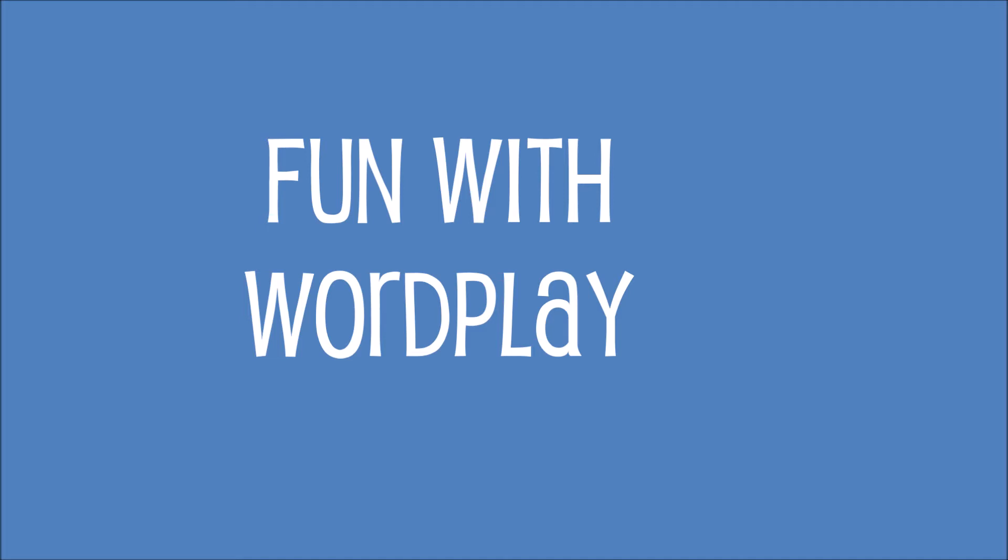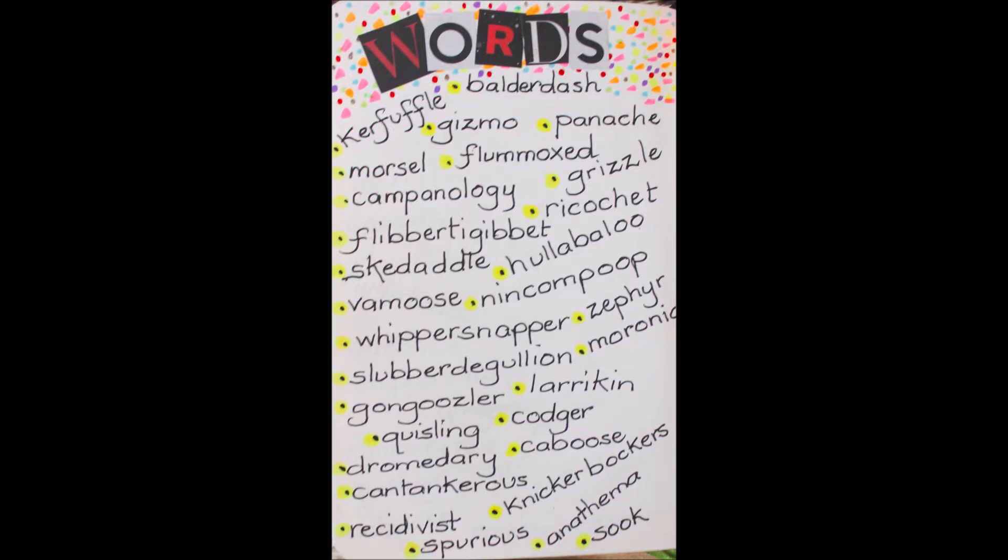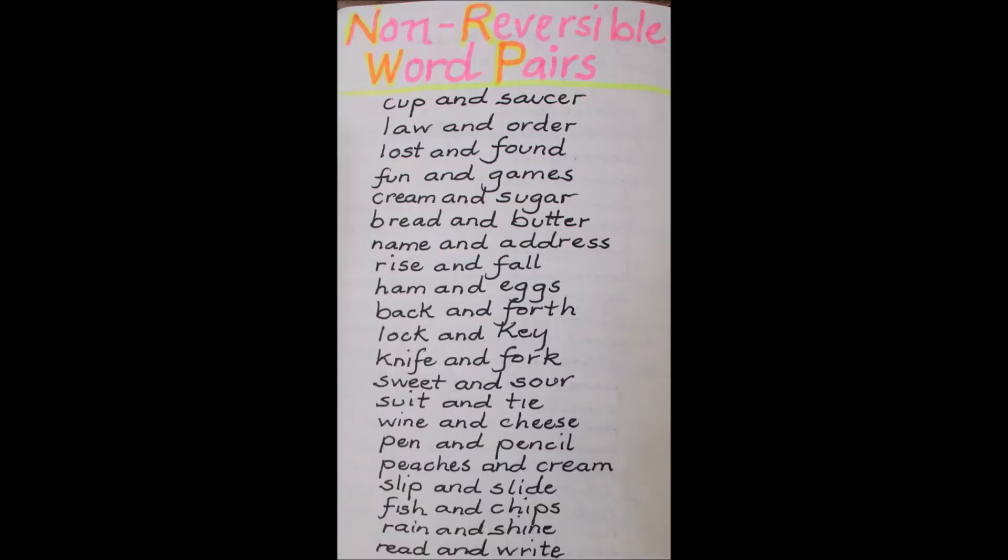I can also have fun with wordplay — so important to every writer. I gather words that I love the sound of, the look of, their shape and what they mean. I love the sound of them trickling off my tongue.